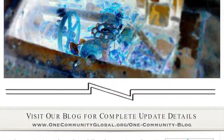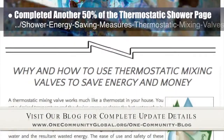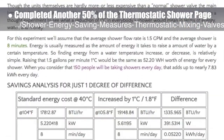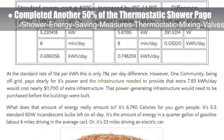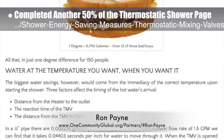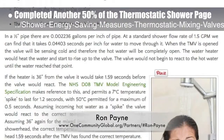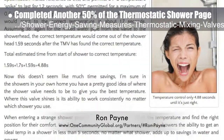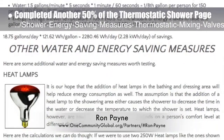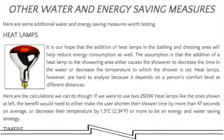This week, the core team completed another 50% of the thermostatic shower, valve, and heat lamp energy and water savings open-source page. This brings us to 60% complete and shares the work of Ron Payne, mechanical engineer and HVAC thermal designer. When finished, it will be a complete and open-source resource for our research and rationale for using this hardware for saving money and increasing safety in both the Duplicable City Center and the EarthBag Village.